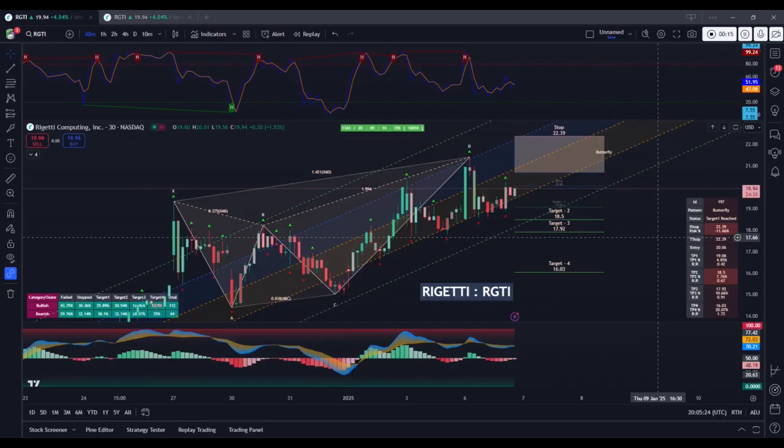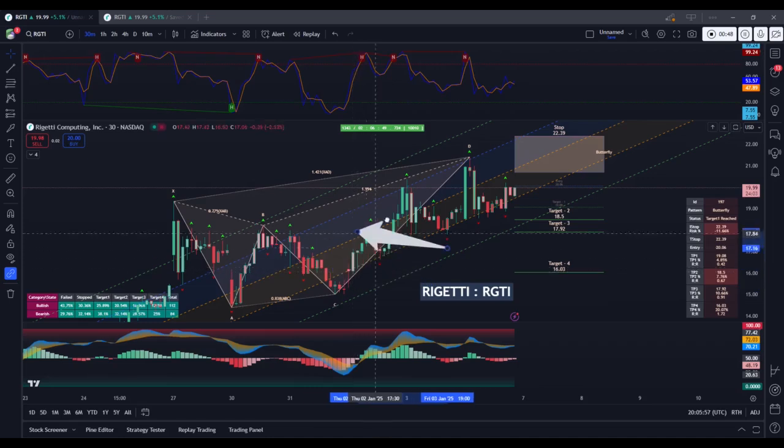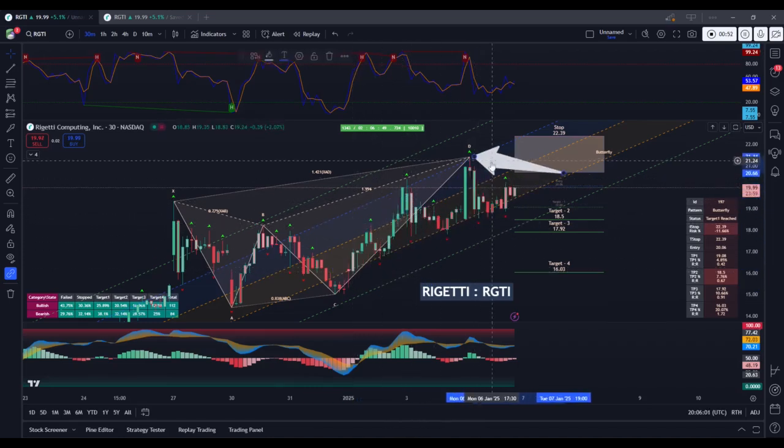Moving out to the more advanced forms of analysis here, we can see on the 30-minute time frame that there is currently a bearish harmonic pattern forming — specifically, a bearish butterfly pattern. We've got the D point, which suggests that a reversal is likely to start to occur here.